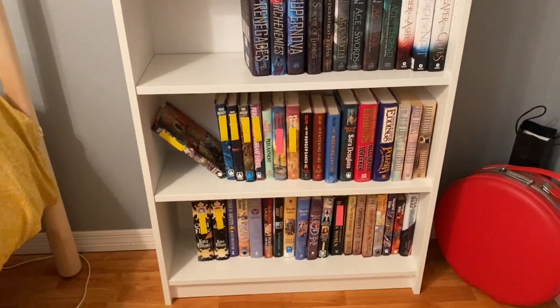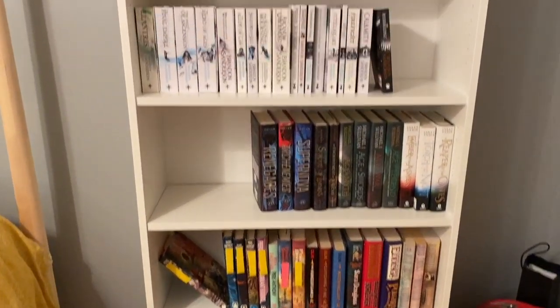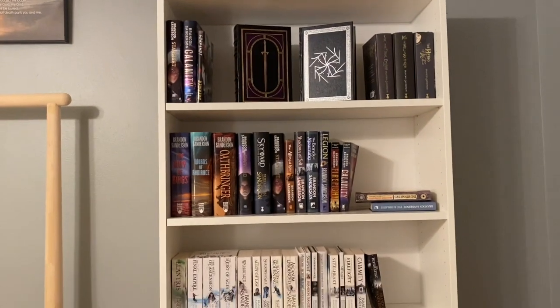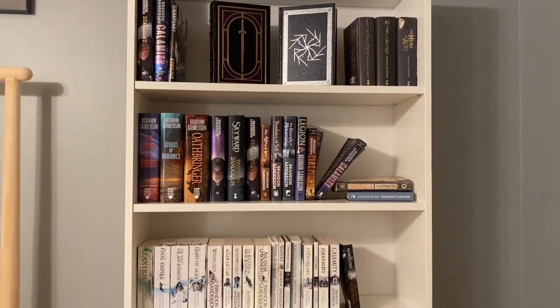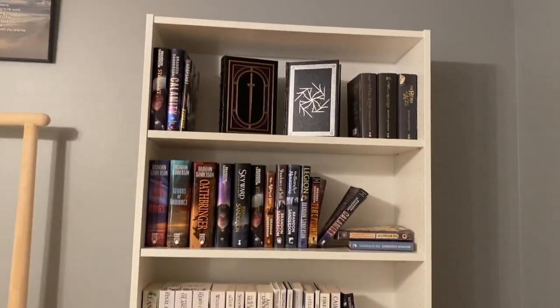And then down here I have my adult hardcovers. I think I'm going to play around with this a little bit and maybe put some of these books front-facing to kind of fill up the space, as they're kind of falling over everywhere. But that's where I'm at so far.